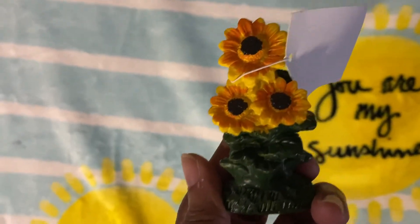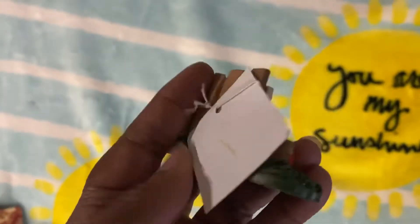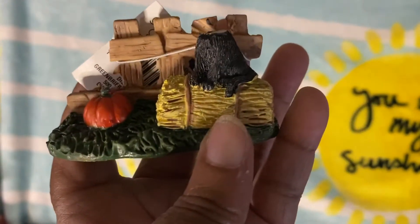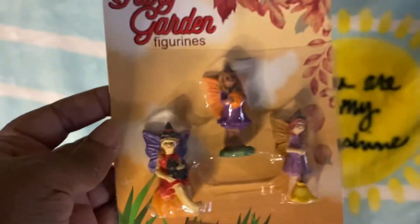I grabbed the sunflower. I was so happy to find these. I also found the little fence with the pumpkin and what look like haystacks. Those are the fall items.